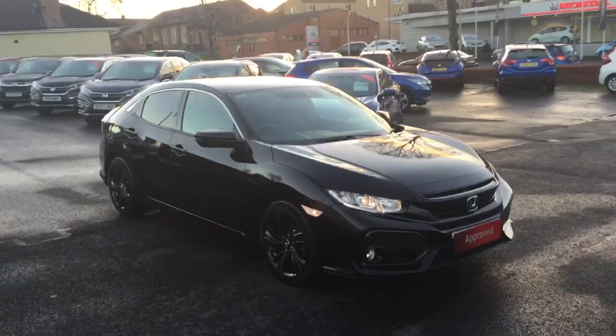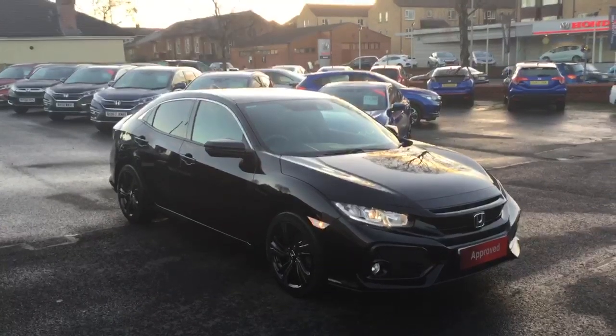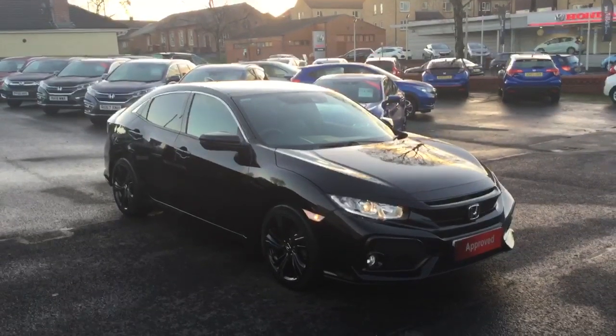Hello, welcome to Greenacre Honda. We'd just like to do a quick video presentation of this 18 reg Honda Civic 1 litre petrol EX manual in the pearlescent crystal black.